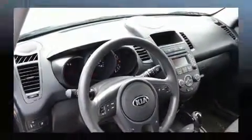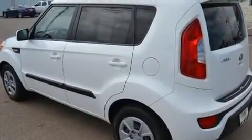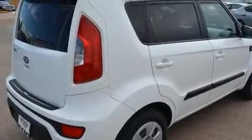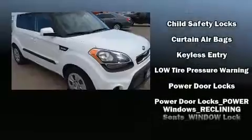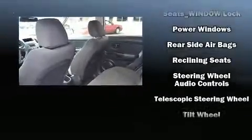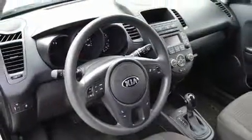Kia ensures the safety and security of its passengers with equipment such as dual front impact airbags with occupant sensing airbag, head curtain airbags, traction control, brake assist, anti-whiplash front head restraint, a panic alarm, and four-wheel disc brakes with ABS. Various mechanical systems are monitored by electronic stability control, keeping you on your intended path.